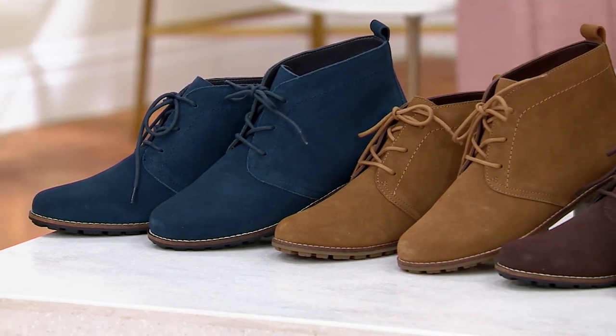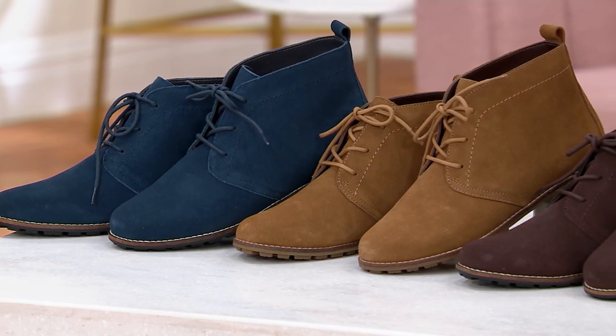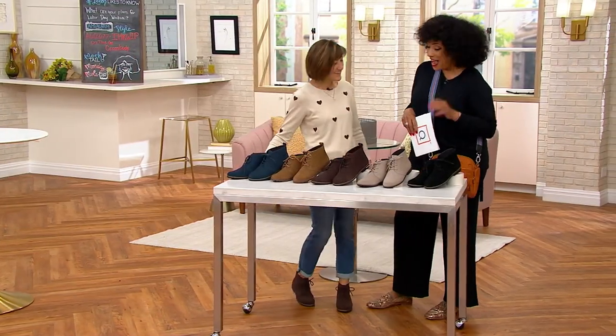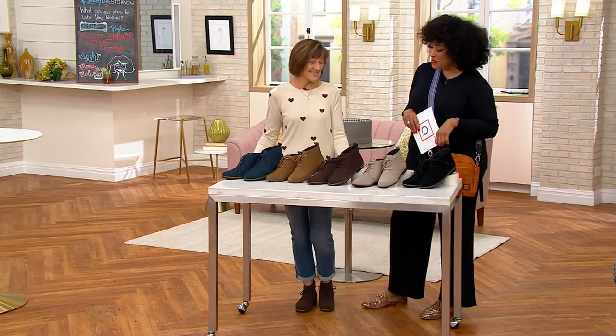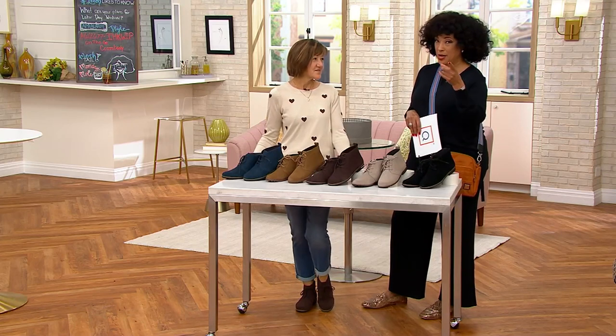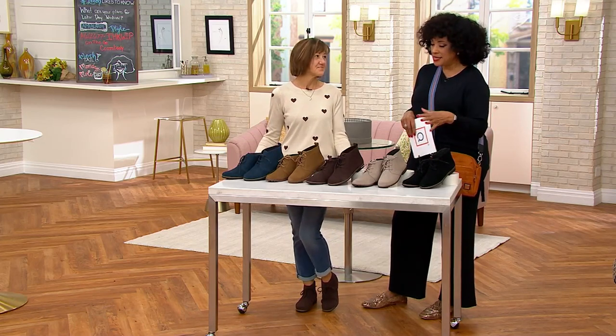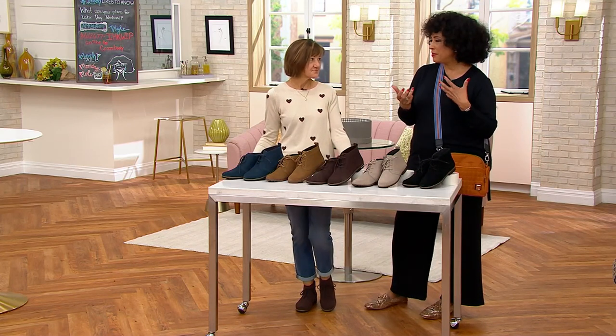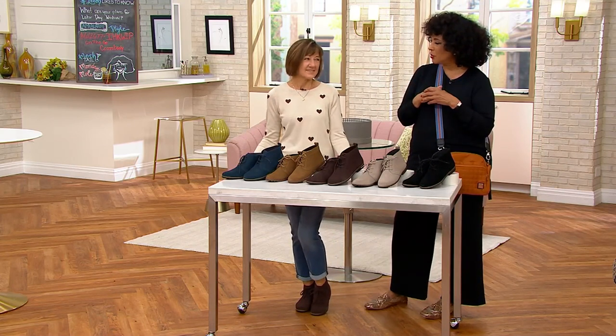Let me introduce you to Marianne Gerbert, who joins us as our brand expert from White Mountain. Good morning — glad to have you here on this holiday weekend. These boots are just fantastic. This is sort of a timeless classic look, but leave it to White Mountain to make it fresh and new for what we want to wear right now.